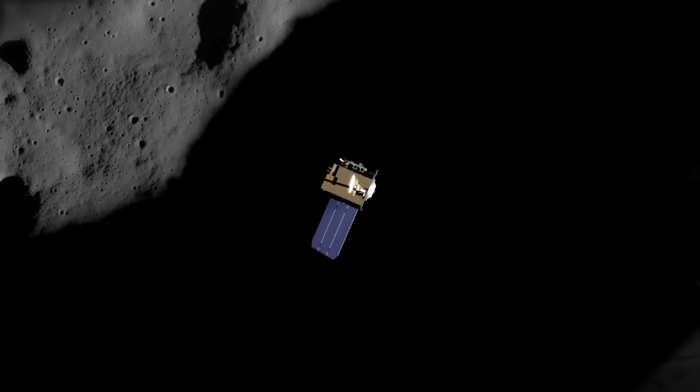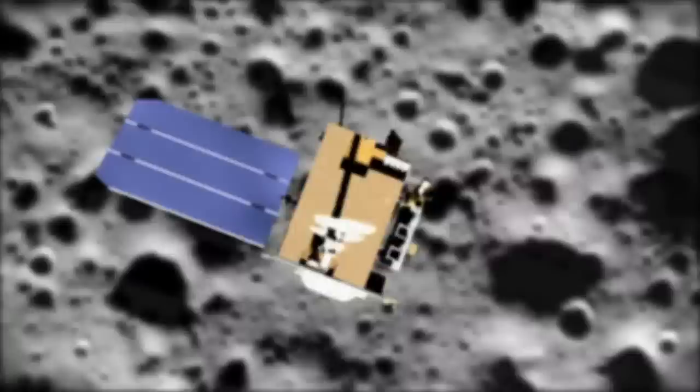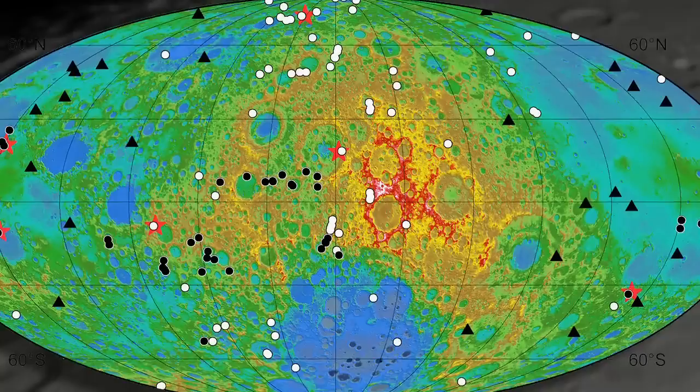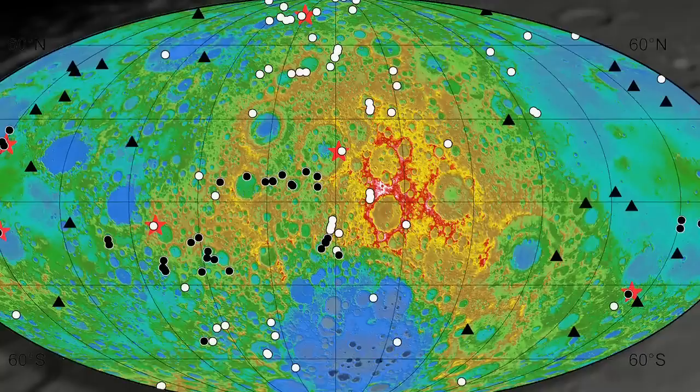One of the really exciting returns of the Lunar Reconnaissance Orbiter mission is that we've seen this now growing evidence of very young geologic activity on the moon. Many people have felt that the moon was pretty much geologically dead, and what we're finding is that that's totally wrong — the moon appears to be geologically active now.